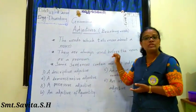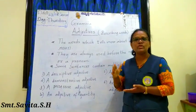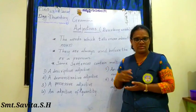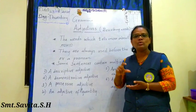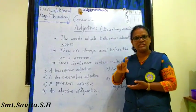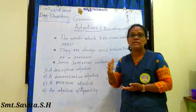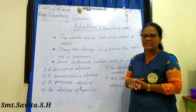Adjectives are always used before a noun. For example: blue car, red roses, tall building, hot tea, cold coffee. Cold is an adjective and coffee is a noun. Adjectives are always used before a noun. Is it clear, children?